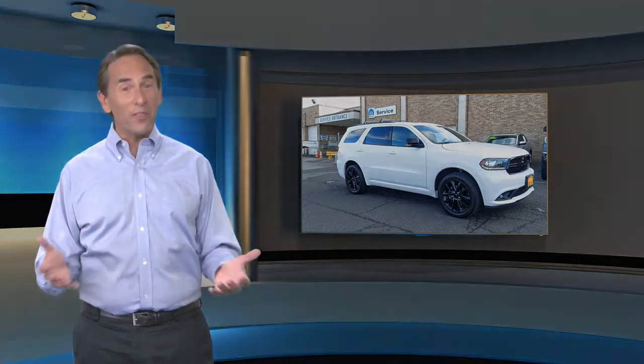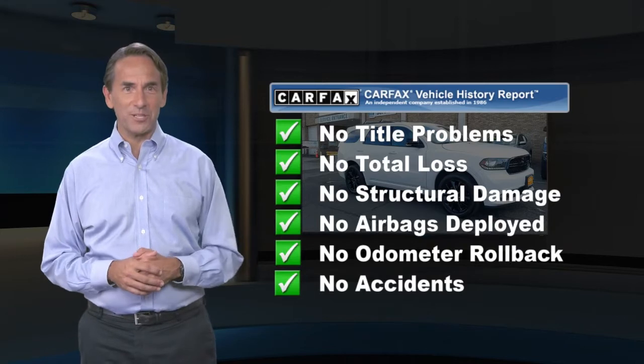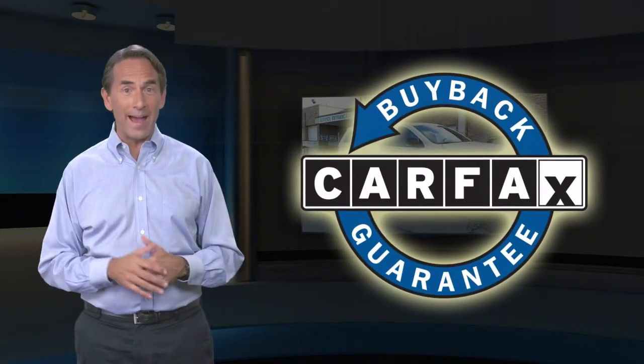Feel confident in this high quality vehicle with a Carfax Vehicle History Report. Find this complimentary Carfax Vehicle History Report online or contact the dealership. This vehicle qualifies for the Carfax Buyback Guarantee.